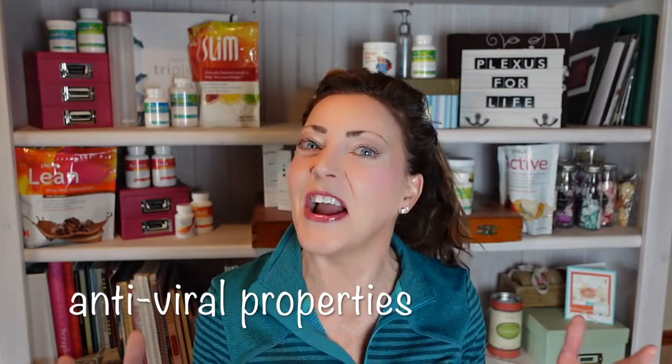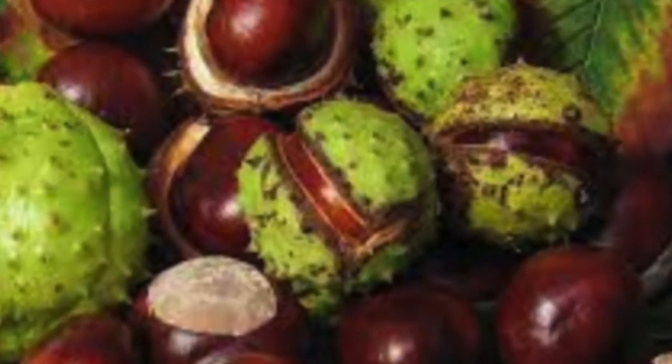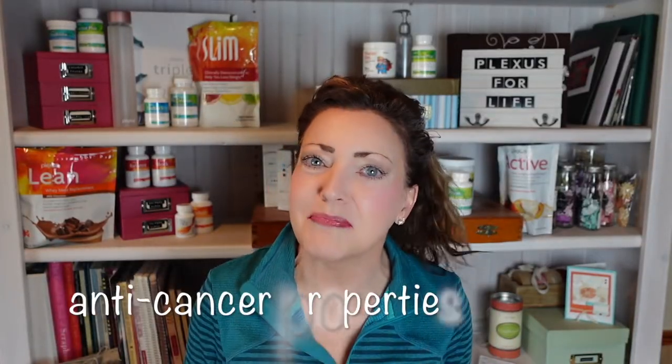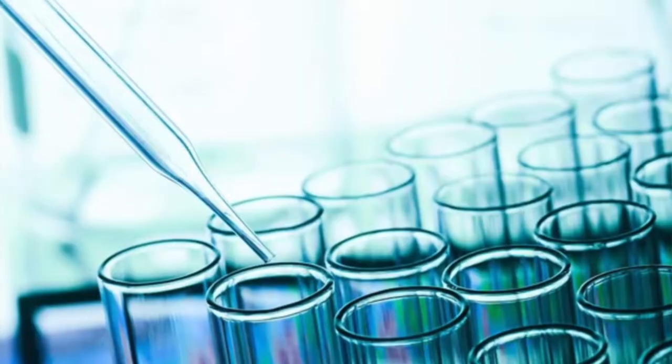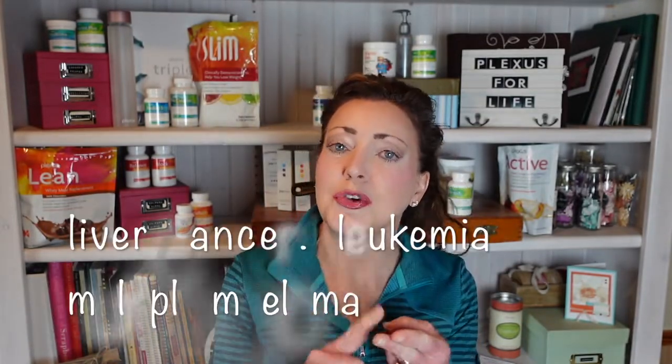Horse chestnut seed also has antiviral properties — though this has only been studied in a lab at this point — specifically showing properties to combat influenza. Another area of research is cancer prevention: horse chestnut seed contains cancer-fighting compounds. In test tube studies, it decreased tumor cell growth specifically in liver cancer, leukemia, and multiple myeloma, and caused cell death in pancreatic and lung cancers. These were all done using the highly concentrated Aescin compound.